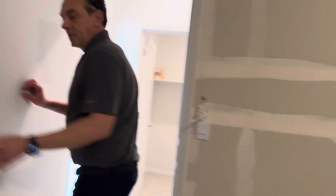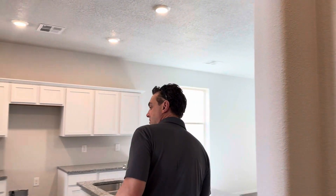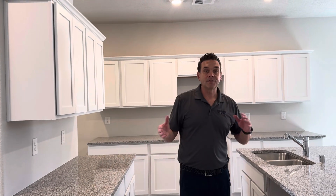Let me bring you back in here real quick. I appreciate you coming and touring the Pecos plan by D.R. Horton. Again, it's three bedrooms, two bath, and it is 1,716 square feet.